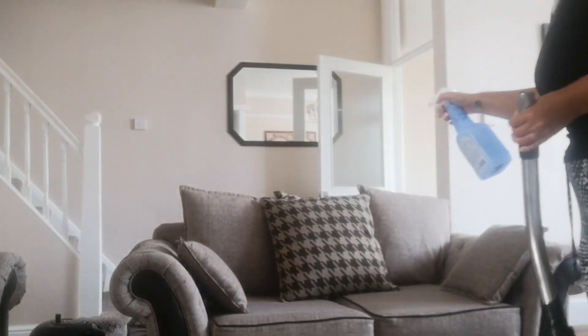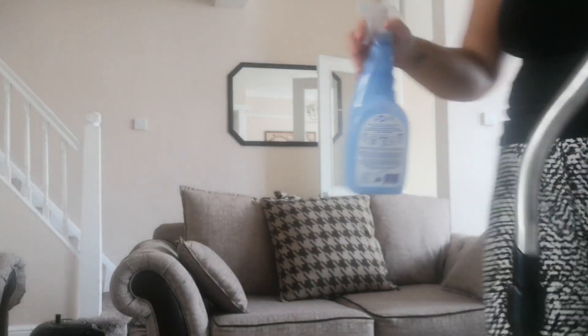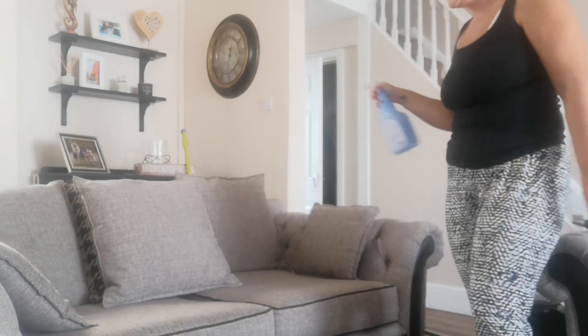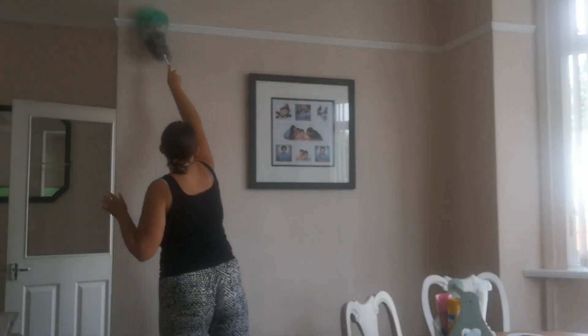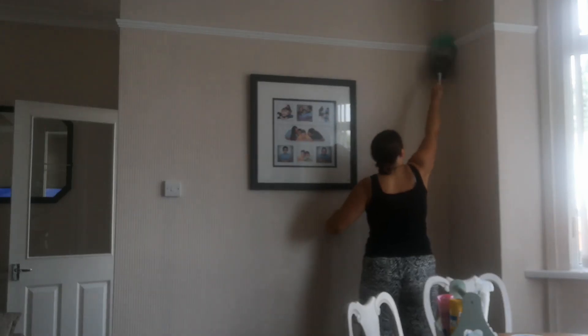I've done this in the middle of the day, so by the time everybody gets home it'll be dry. Then I remove all the cushions and hoover everything. I get some fabric spray — it's much cheaper than Febreze — and I just spray that on one side, and then you'll see me go on to the other settee.